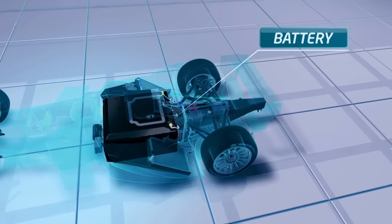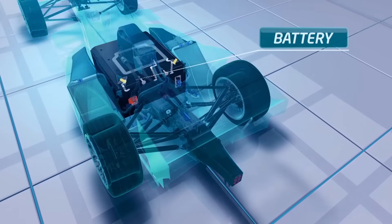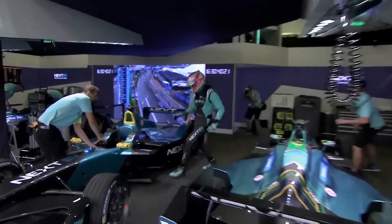Just to remind you that one of the key differences in Formula E is the cars run on lithium-ion cells contained in the battery. This effectively acts as a fuel, and when it runs out, the driver switches to a second car to complete the race.